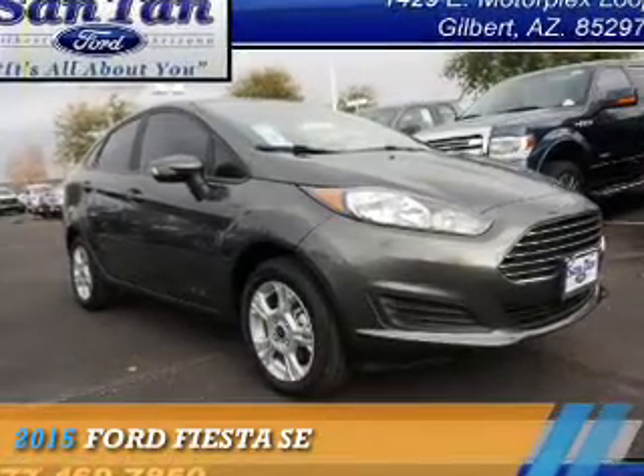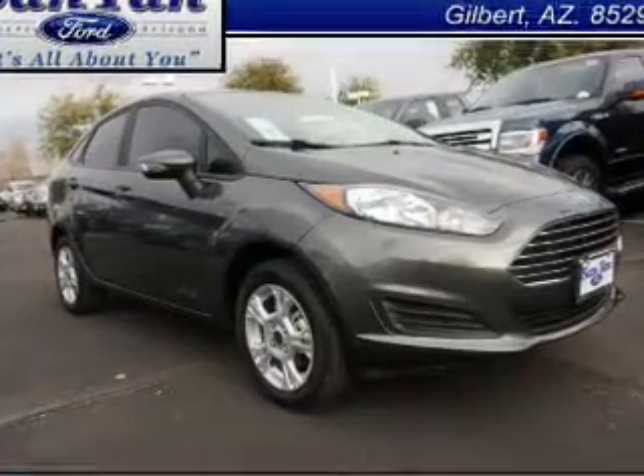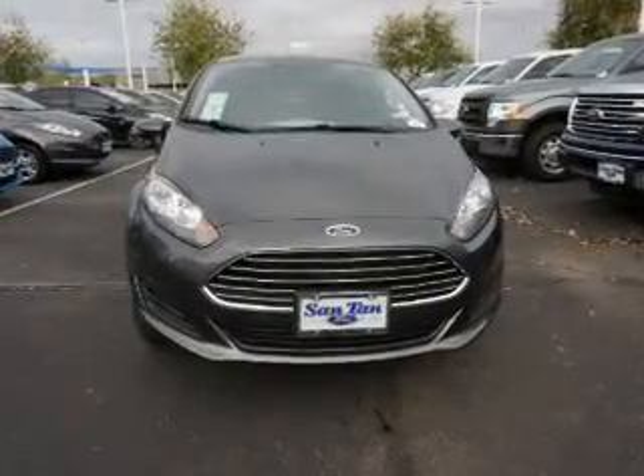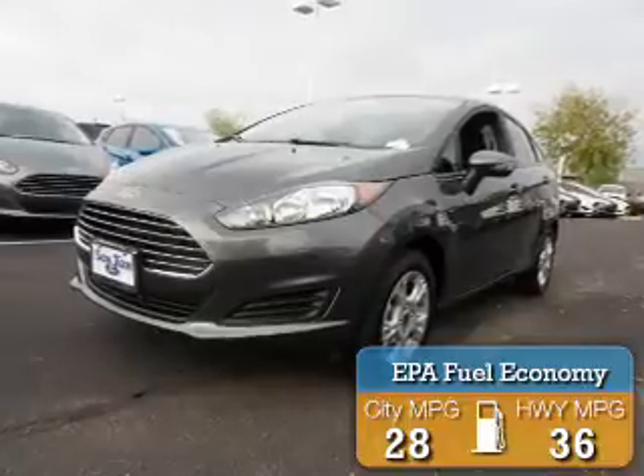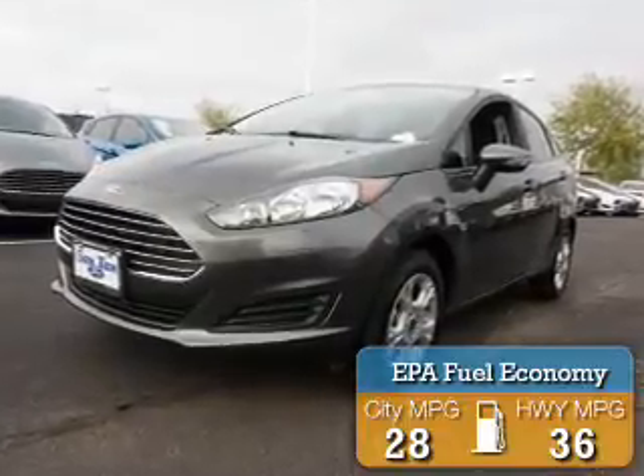Presenting the 2015 Ford Fiesta. It's powered by Front Wheel Drive and a 1.6 liter 4-cylinder engine. Great fuel efficiency saves you money by requiring fewer trips to the gas station.